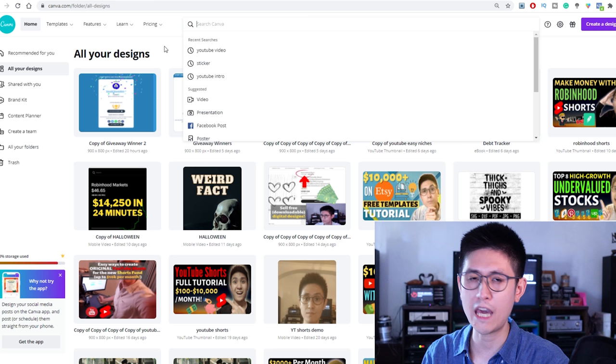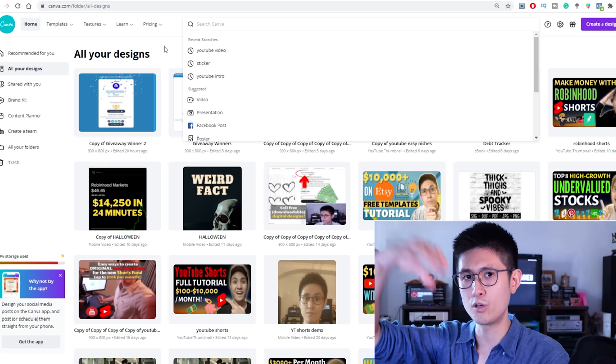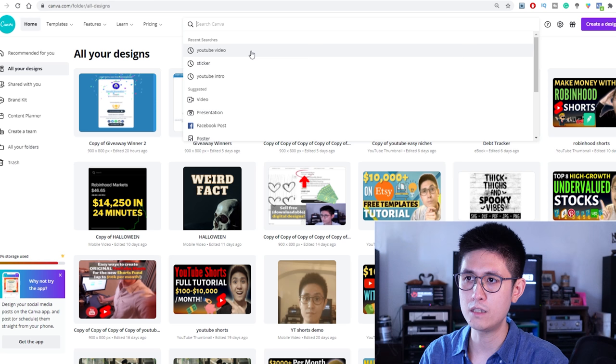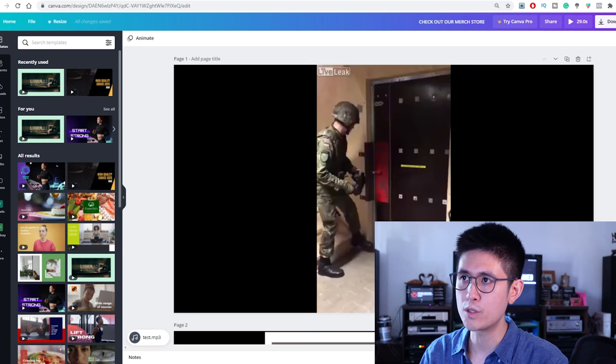You can start up a canvas with dimensions that suits what your client needs. For example, if they need a YouTube Shorts video, you'll want a taller, narrower canvas. If they want a standard YouTube video, you can just search 'YouTube video' in Canva and it'll give you the right dimensions. After that, you can just use the video editor.